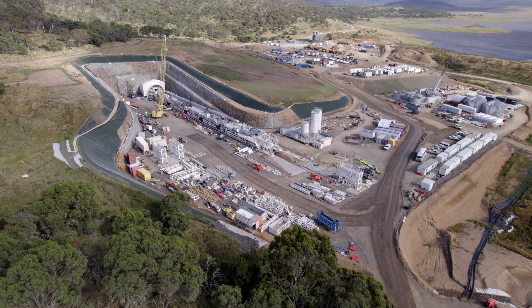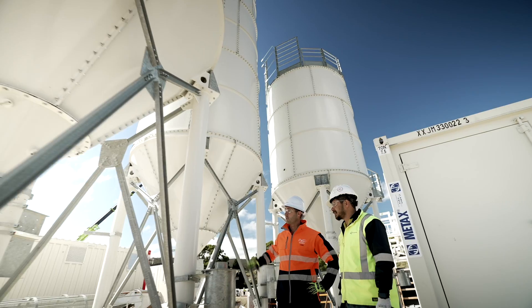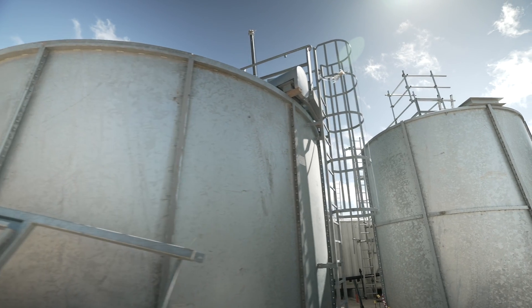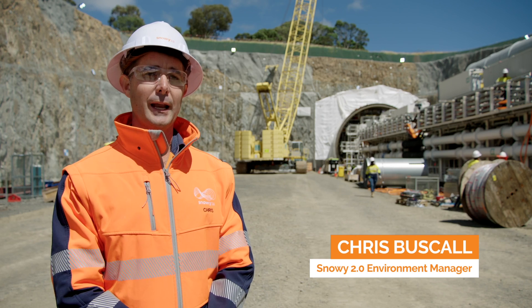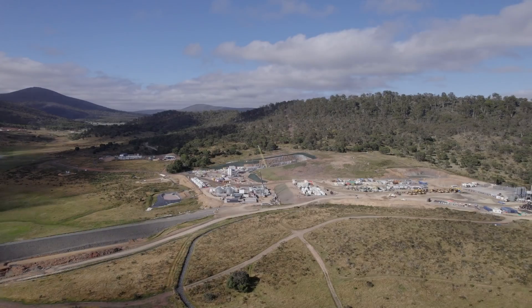The supporting facilities for the TBM are also being built, such as the assembly of the conveyor stacker, grout plant, and the processed water treatment plant. TBM Florence will soon begin excavating the 15 and a half kilometre headrace tunnel, which will take about four years to complete.